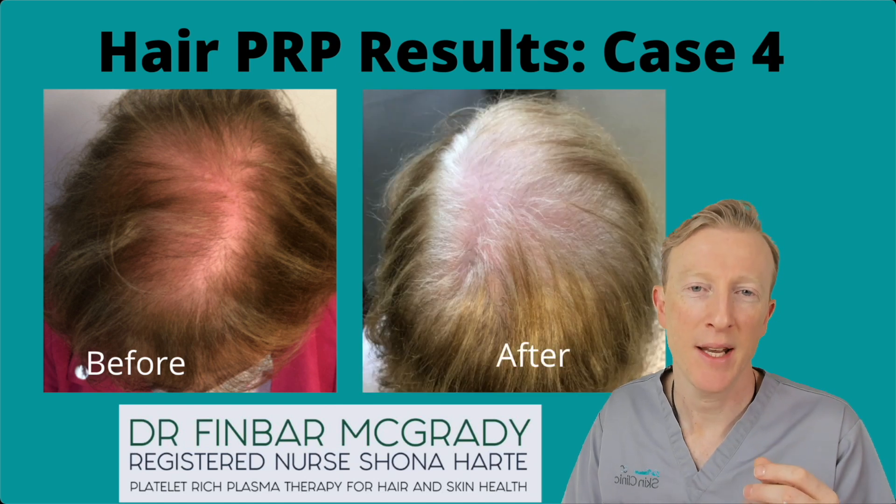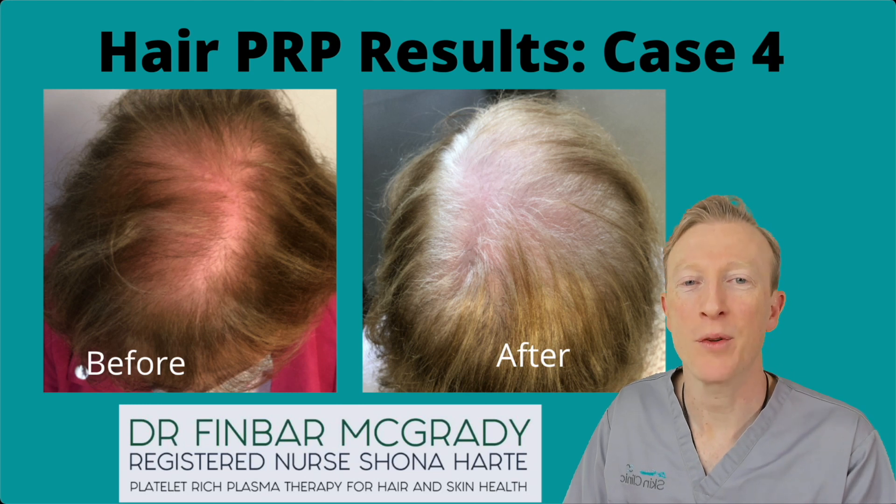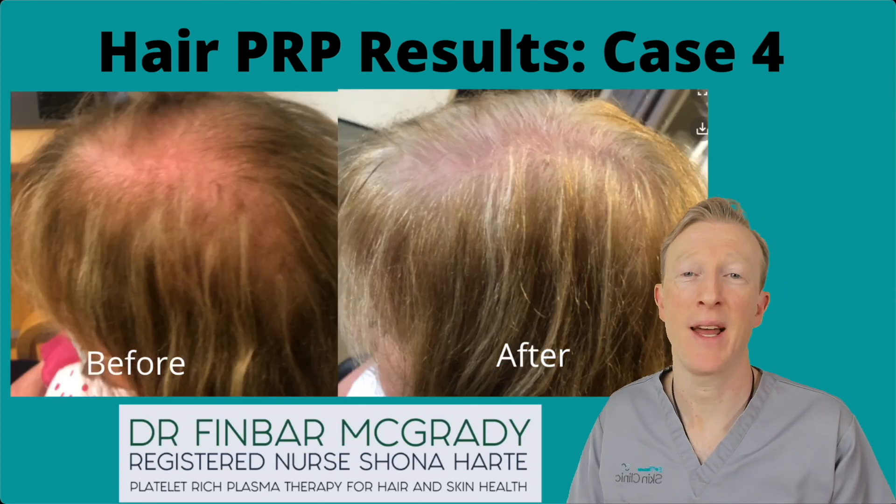And finally, this case is another lady whose hair has thickened out nicely. It does need a colouring here, but there's regrowth at the base of her roots, and there's another angle there.